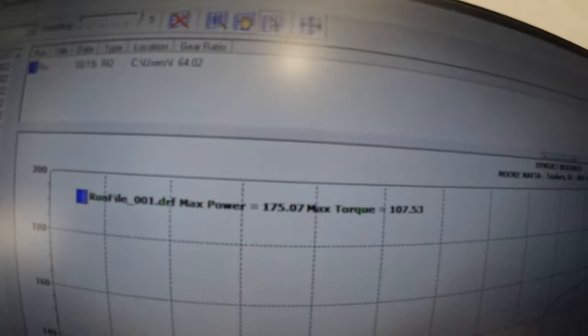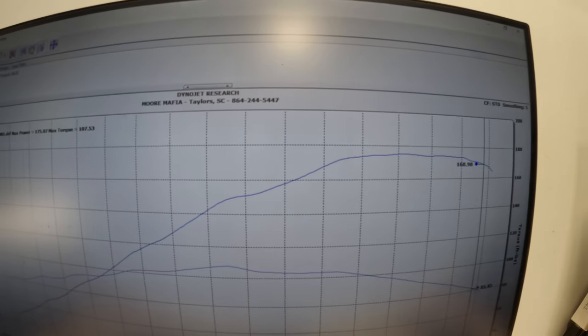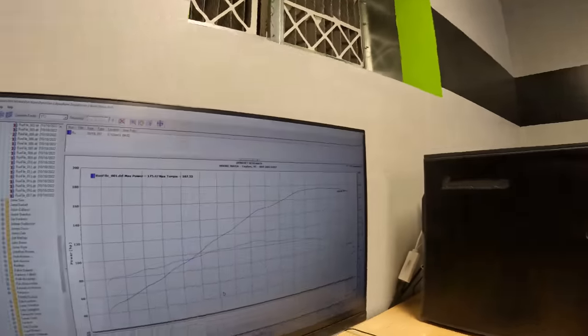The baseline pull is in: 175 horsepower and 107 foot-pounds of torque. Not too shabby, but around 9,000 to 10,000 RPMs the bike is too rich — meaning it's getting too much fuel. I'm going to go in and adjust that to make this bike as happy as possible, get the air-fuel ratio dialed in, and see what kind of power we can get. Then towards the end of the video we'll overlay it and see how it compares to the Gen 3.